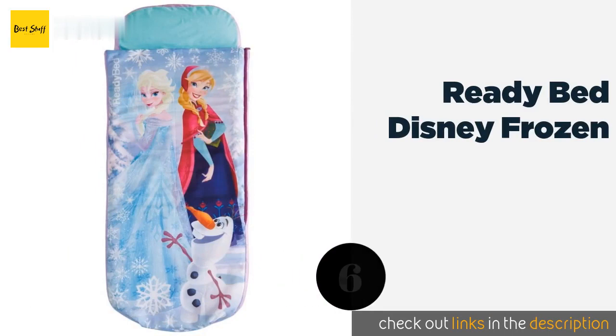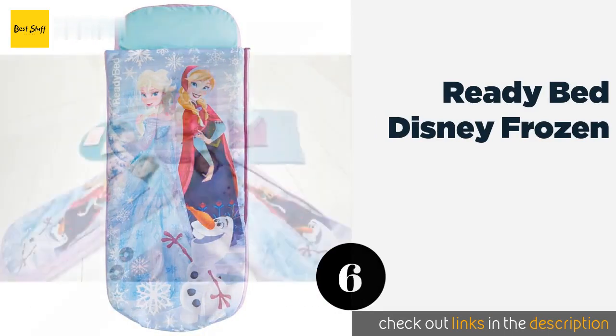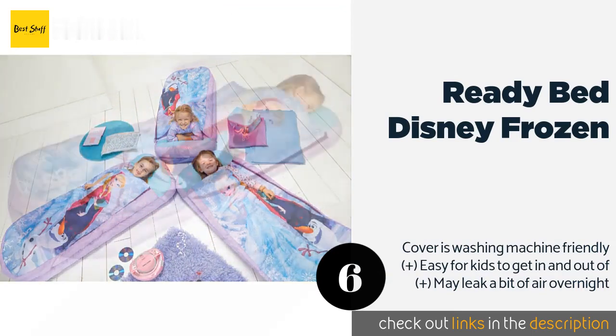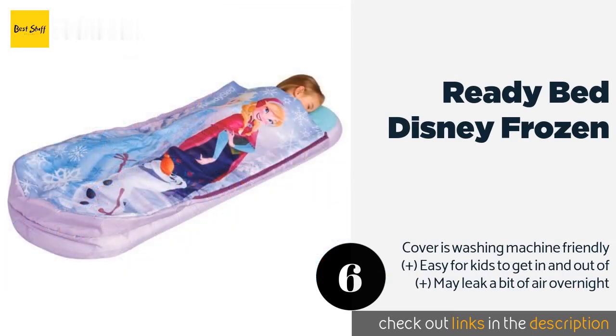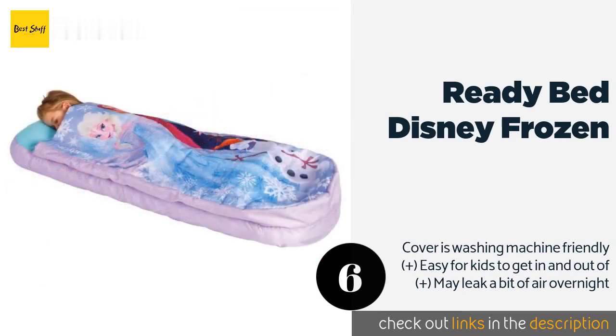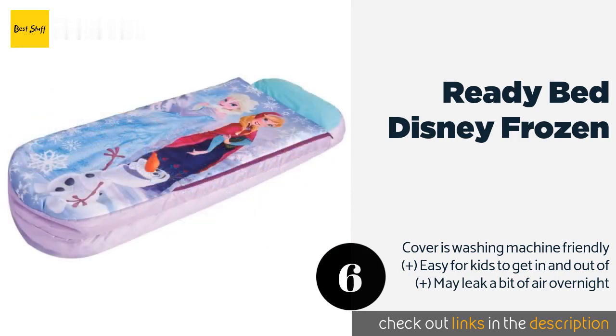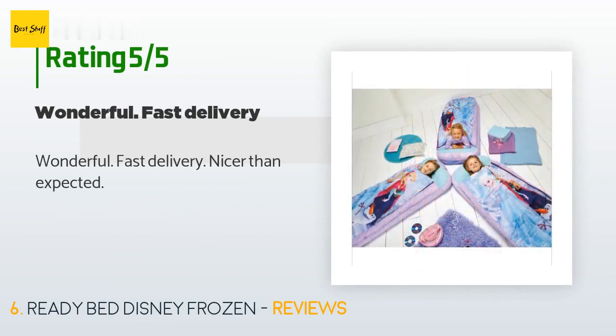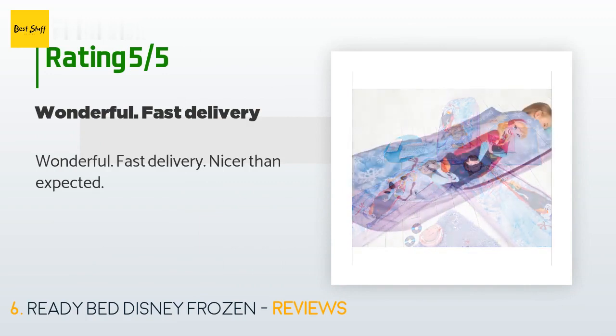The next product on our list is the Ready Bed Disney Frozen. When your daughter is in her Elsa-loving phase, she'll shriek with joy over the Ready Bed Disney Frozen — with an image of Olaf and the two main characters, it's the perfect thing to let a little girl sleep in on the family camping trip. The price is approximately $47. This product has averaged 3.9 stars from more than 520 customer reviews.